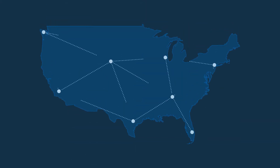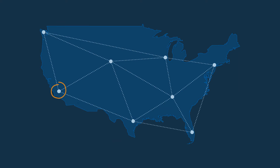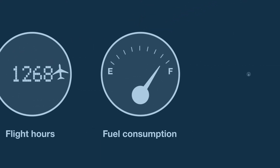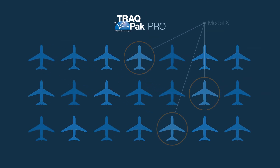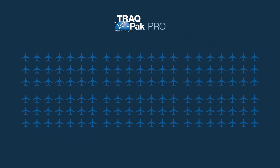Analyzing current and historical aircraft activity trends is essential when forecasting and making strategic business decisions. With TrackPak Pro, you can analyze flight hours, fuel consumption, flight patterns, and much more for individual aircraft, a fleet of aircraft, a specific make or model, or the entire business aviation fleet.